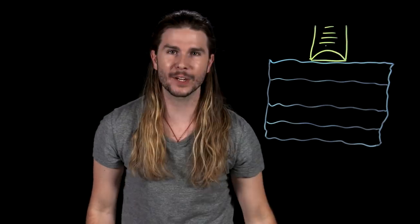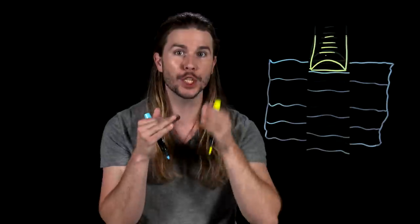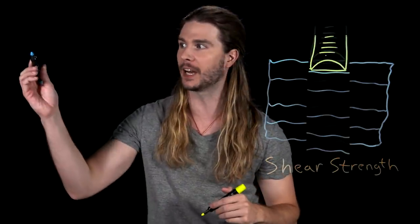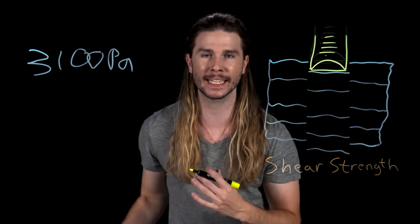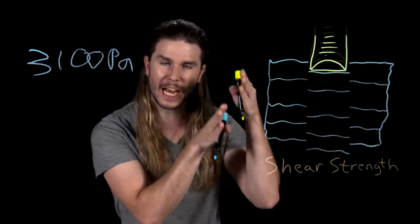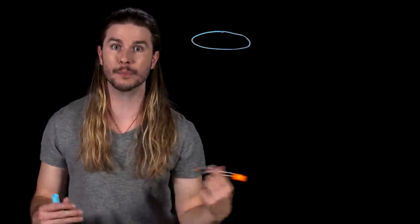First, we need to know why things sink in snow. When your foot presses down into some powder, you can imagine layers of material sliding and moving past each other — this is called shearing. So when your foot presses down into snow, you are overcoming snow's shear strength. An average value I could find is around 3,100 pascals, meaning that every square meter of snow can take 3,100 newtons of force before sliding past itself.